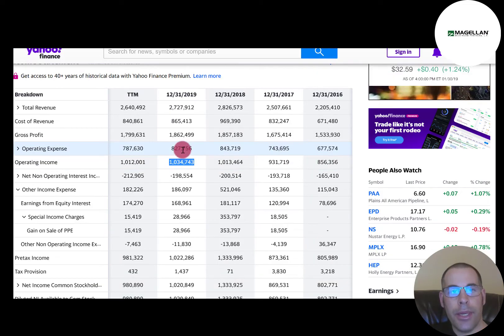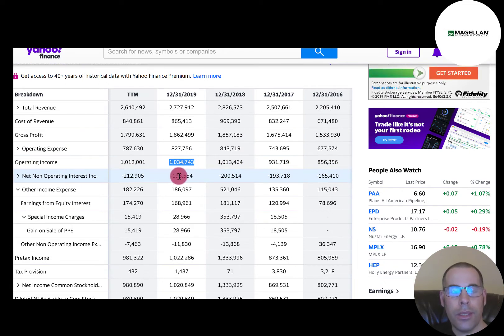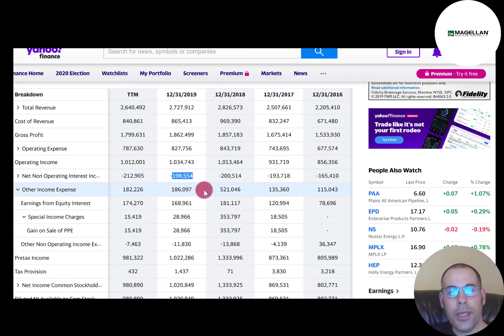Below operating expenses is operating income — that's how much money the company makes in its day-to-day business, $1 billion. Below that is the interest they pay on their debt, and also the interest they receive from investments, which is $198 million. You want to make sure this number is quite a bit lower than operating income, because if it were greater, the company would need to take on more debt just to run its day-to-day business.